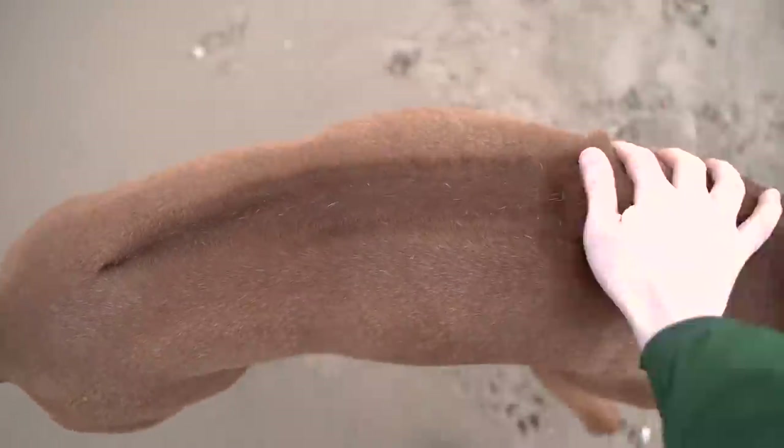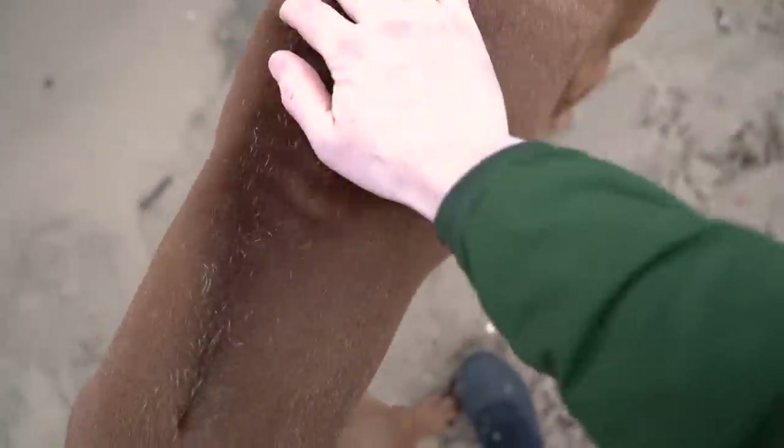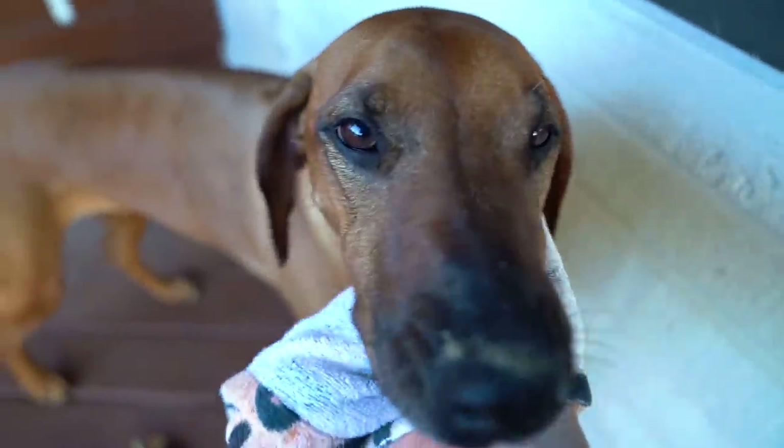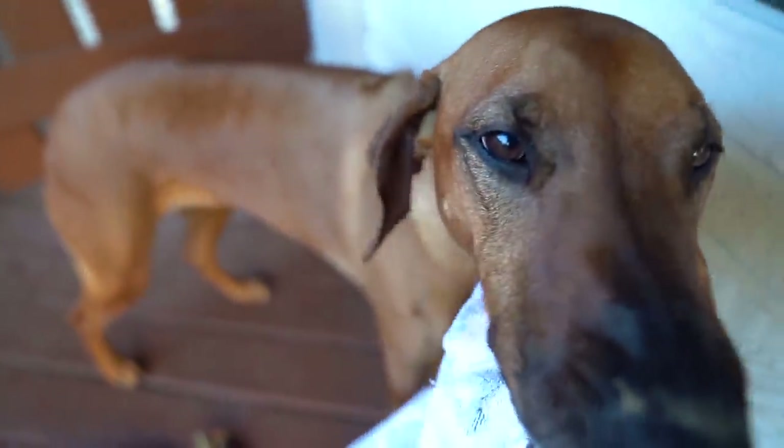We'll begin easy. The best brush for a Ridgeback is the one you always carry with you. Give a few quick raking strokes followed by a few wiping ones and you'll clear out a good amount of loose hair. A towel can wipe away most of the dirt and sand as needed, but you will need to bathe your Ridgeback.